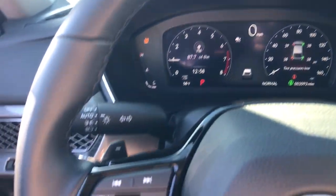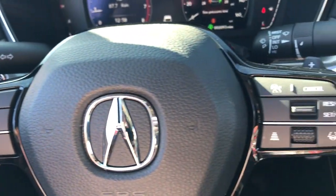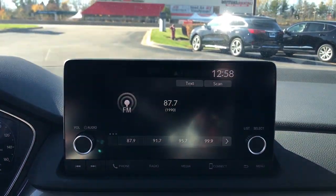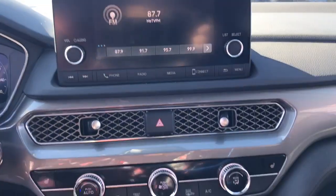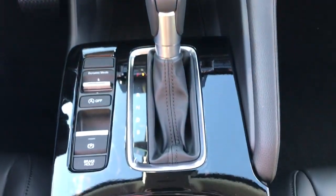Apple CarPlay and/or Android Auto. Lane Departure Warning. Sun/Moonroof. Keyless Entry. Keyless Start. Heated Mirrors. Premium Sound System. Lane Keeping Assist. Backup Camera.